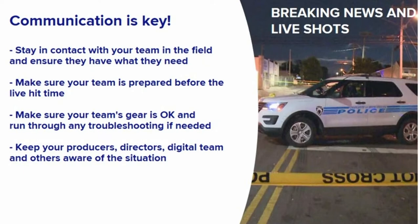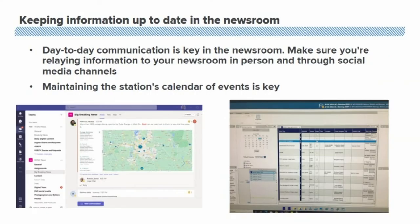As you work with your team, make sure your producers, your directors, your digital team, and everyone else in the newsroom has a good gauge of what's going on. WCNC uses Teams for real-time communication throughout the newsroom, and it's also a way for us to store important documents.